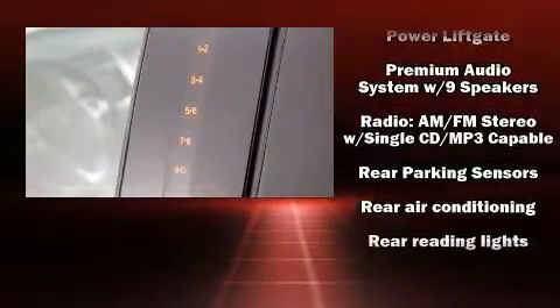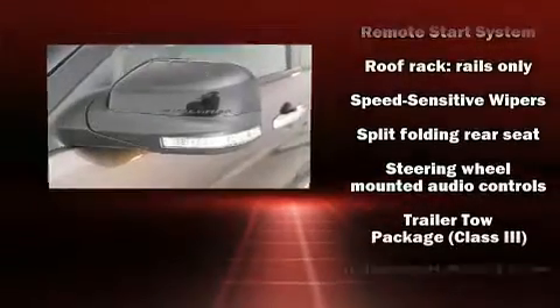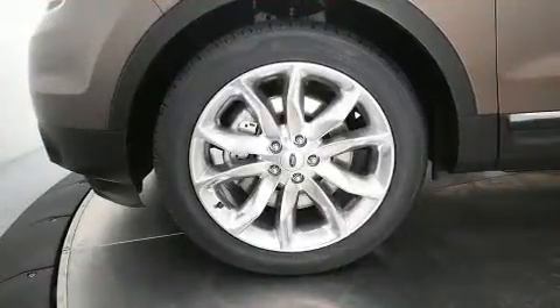With electronic stability control supplementing mechanical systems, you'll maintain precise command of the roadway. This vehicle has achieved certified pre-owned status by passing Ford's rigorous certification process.